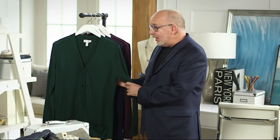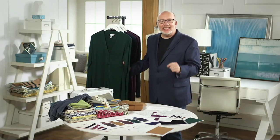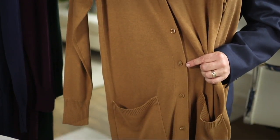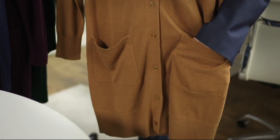This cardigan is a button front and here's the bonus — it's in petite sizing. This cardigan is flattering for all shapes; it creates a long, lean line that helps you look thinner.